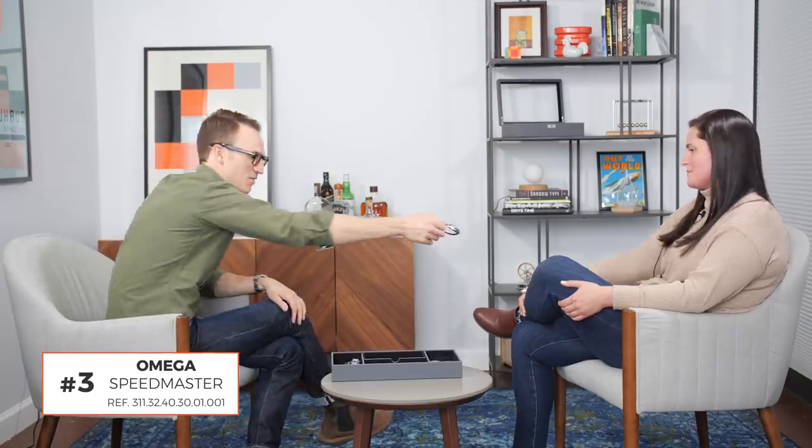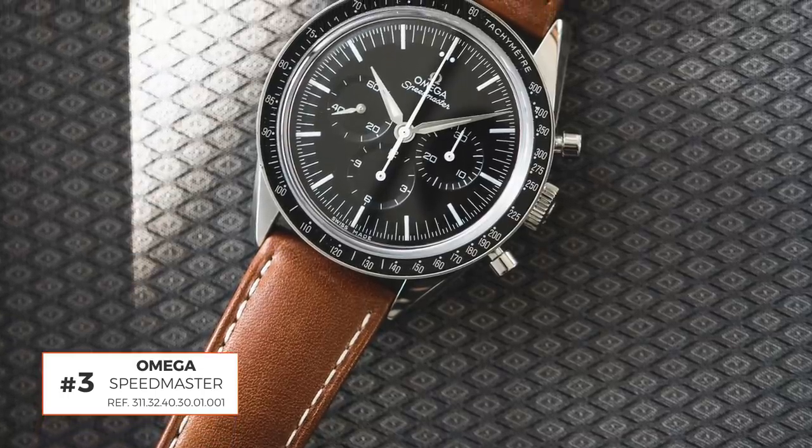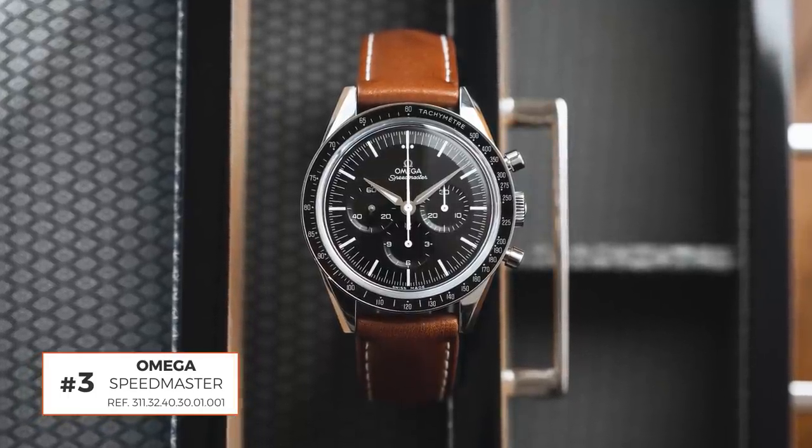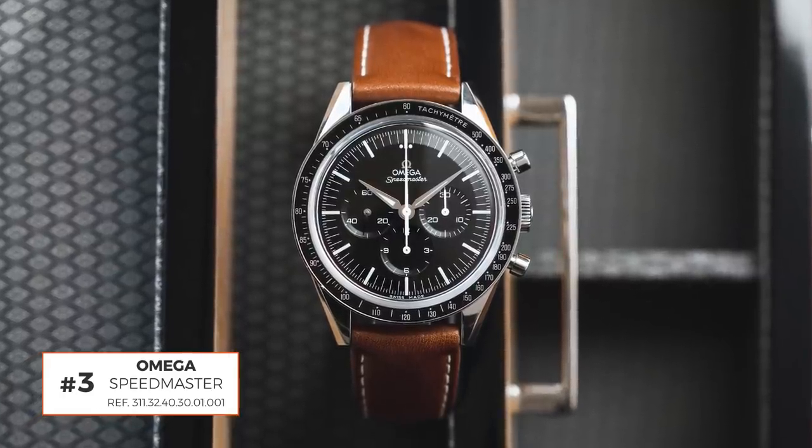Nathan's final watch is the Omega Speedmaster First Omega in Space, worn on a strap. It's hands-down one of his favorite watches. It is by far the most expensive of his three, and he led with it, then built the rest of the collection around it. It features the classic Speedmaster movement, is a slightly smaller 39mm which suits his wrist, and is super classic. With the Speedmaster anchoring the collection, he could add a time-only piece and the extra Breitling.